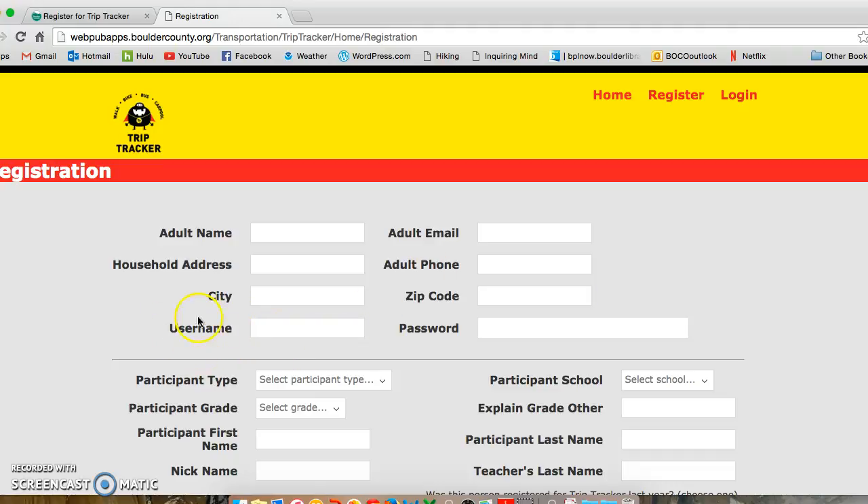Make sure that you save the username and password that you create when registering for TripTracker. These are what you will use each month when you log on to report your trips. If you are having problems registering a username, it could be that somebody else is already using that username, so you might want to try something else.